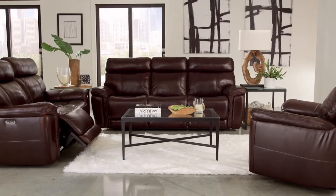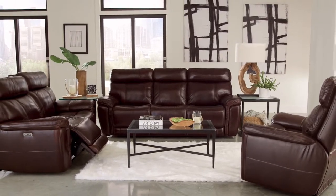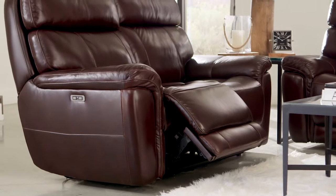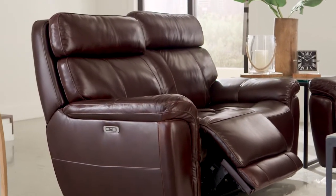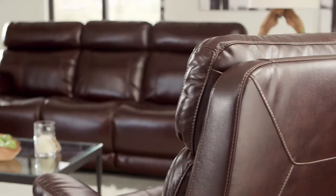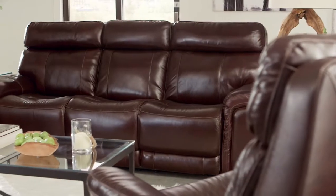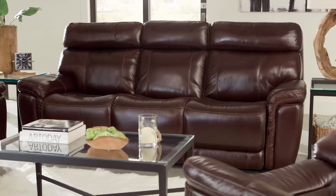The design of this top grain leather power motion collection will fit right into your home. Infinite reclining positions complemented by pillow top arms and a power headrest make relaxation easy. High quality top grain leather in all seating areas creates a luxurious environment in your home.